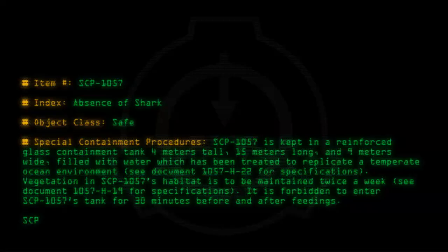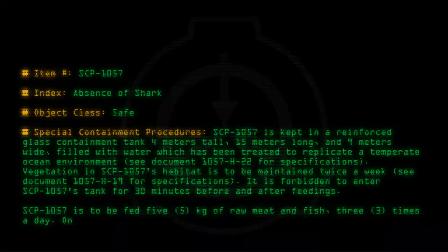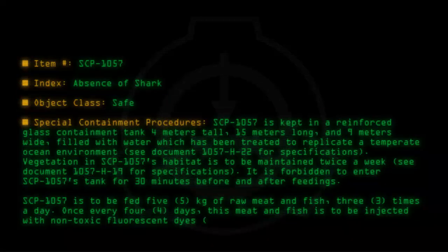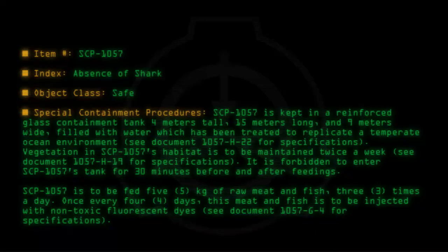SCP-1057 is to be fed 5 kg of raw meat and fish 3 times a day. Once every 4 days, this meat and fish is to be injected with non-toxic fluorescent dyes. See document 1057-G-4 for specifications. The tank is to be lit with ultraviolet lamps.